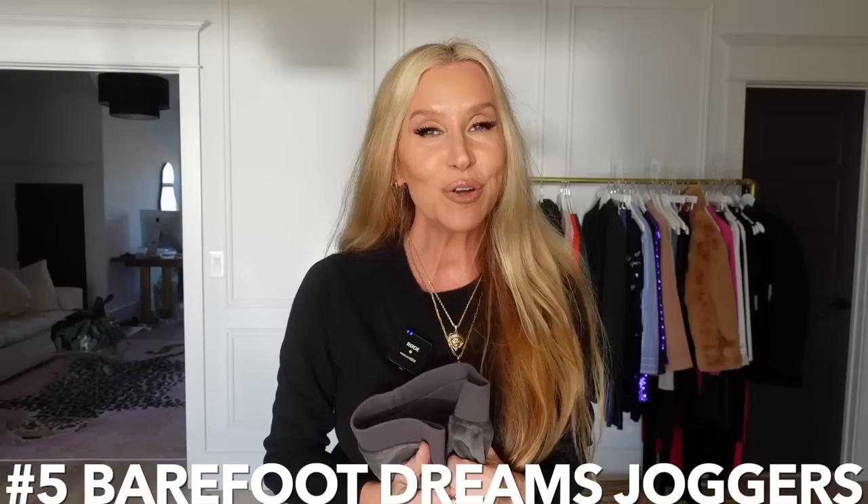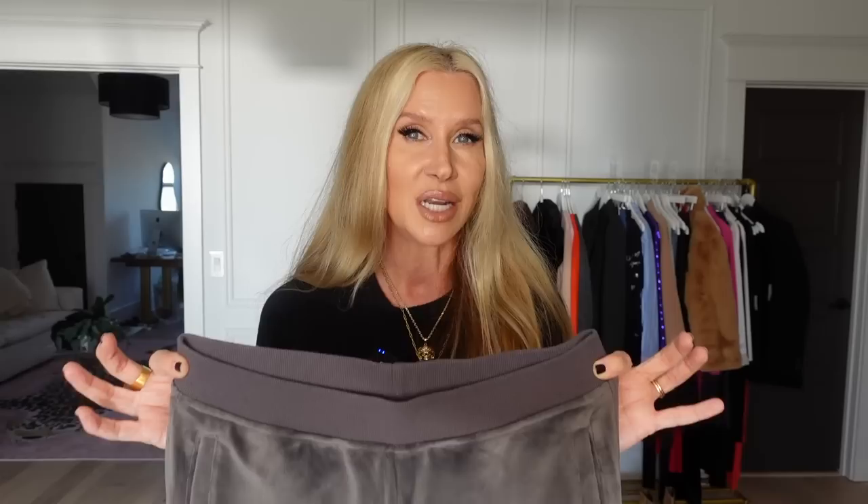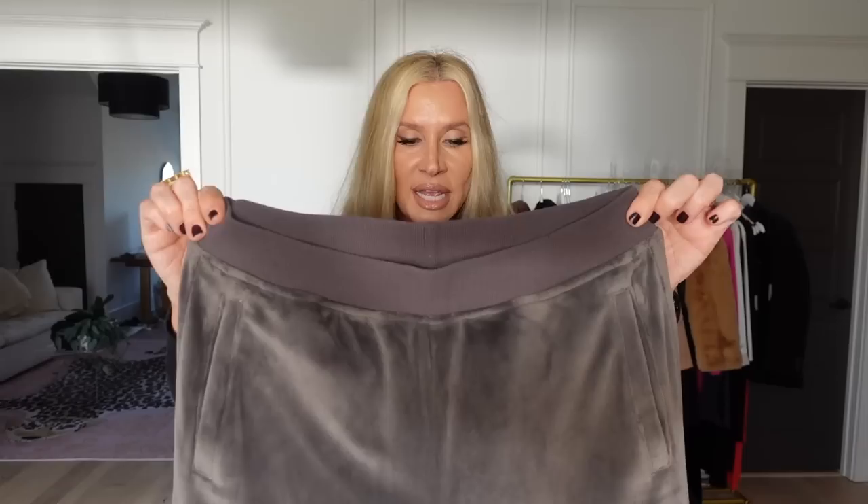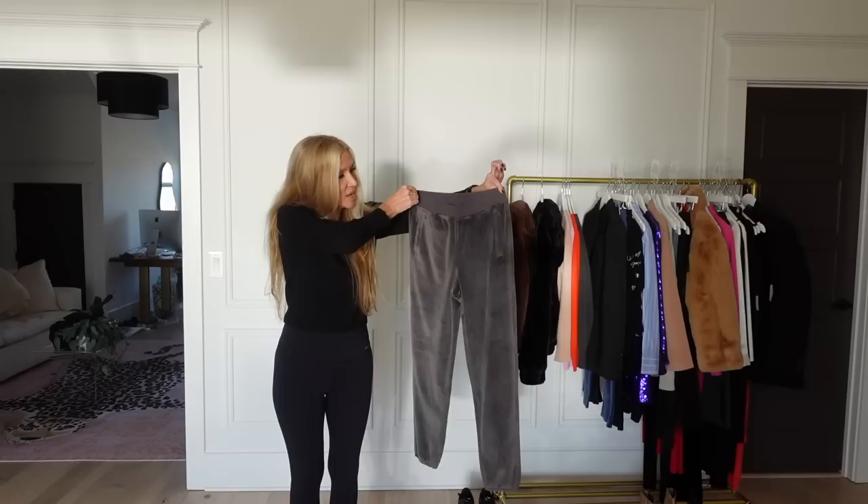Number five — the Barefoot Dreams joggers. I love these and I'm not surprised you do too. These and the Spanx joggers are the two most luxe, substantial joggers I've purchased — more than Lululemon or Ugg. The small elastic at the bottom makes them very versatile; you can wear them with boots, flip-flops, or Uggs. They've been washed and dried and still look wonderful. The Barefoot Dreams Luxe Chic — that definitely sums it up.